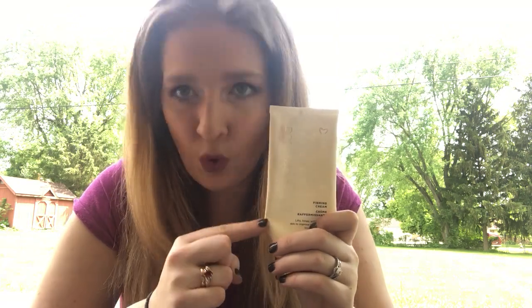Next up we have Body Boost — this stuff is liquid gold. Everybody has spots on their body they're not too excited about, whether it be cellulite, arm jiggle, or a double chin. This is a skin-firming cream with caffeine and aloe in it, which pushes blood flow to the surface of the skin and smooths out bumps and ridges like cellulite. I'll post my before-and-after pictures in the group so you can see my personal results along with a customer's results.